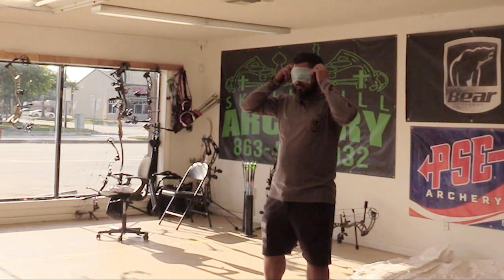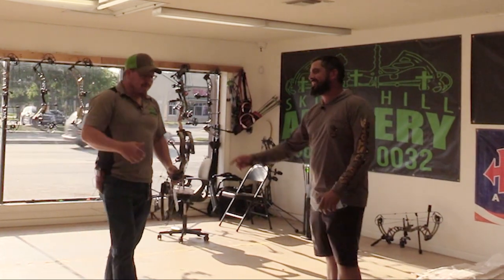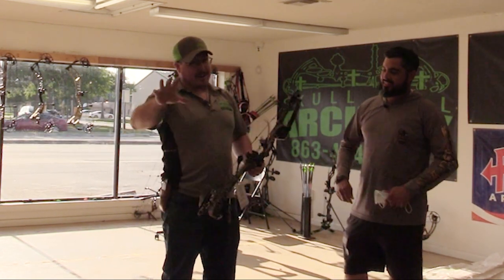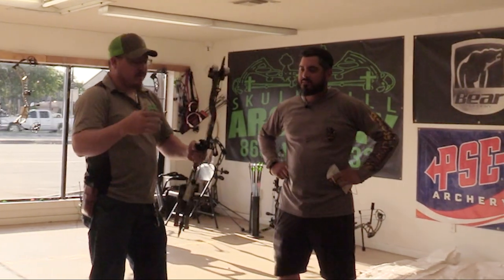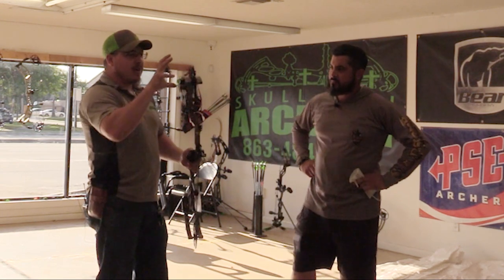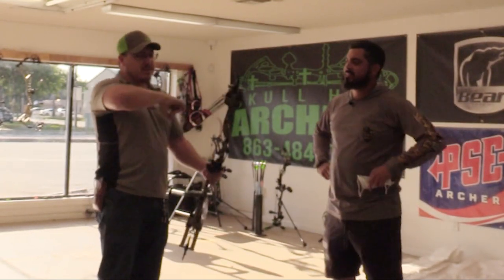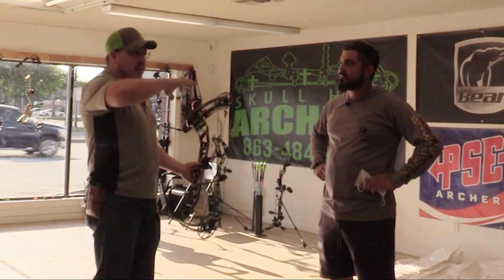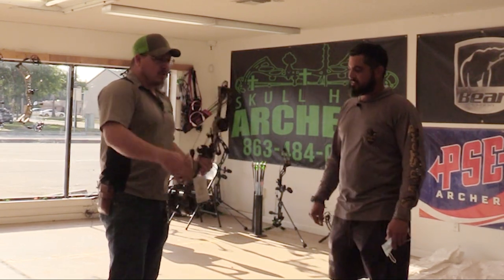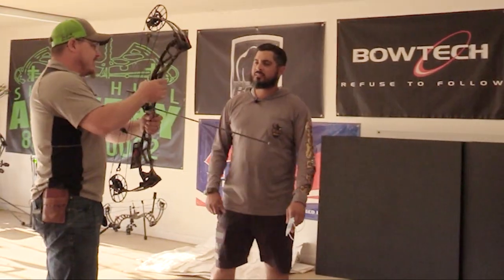The blindfold comes off — Danny chose the PSE EVL 32, which Brandon says is literally his best-selling bow. Brandon gives the specs: 32 inches axle-to-axle, 344 feet per second, 6.25-inch brace height. The Evolve cam is binary — top and bottom match each other with a circular design making it very smooth. That light spot Danny felt is the bow coming off peak without a hump, staying status quo and ending cleanly on the back wall.